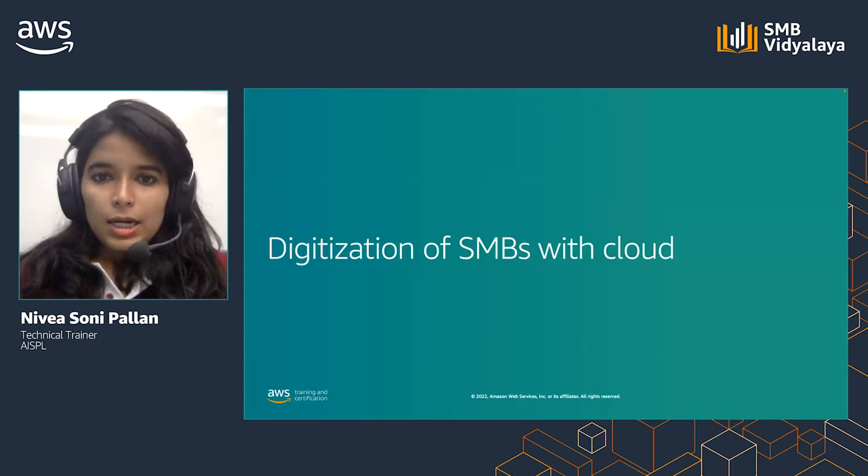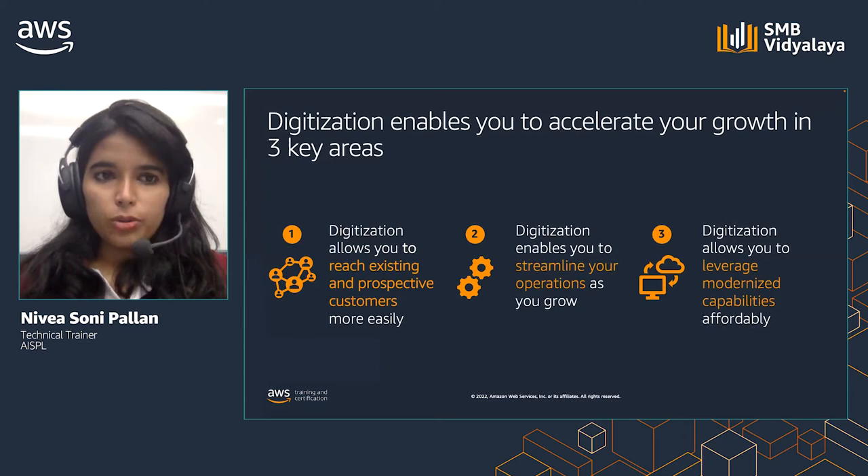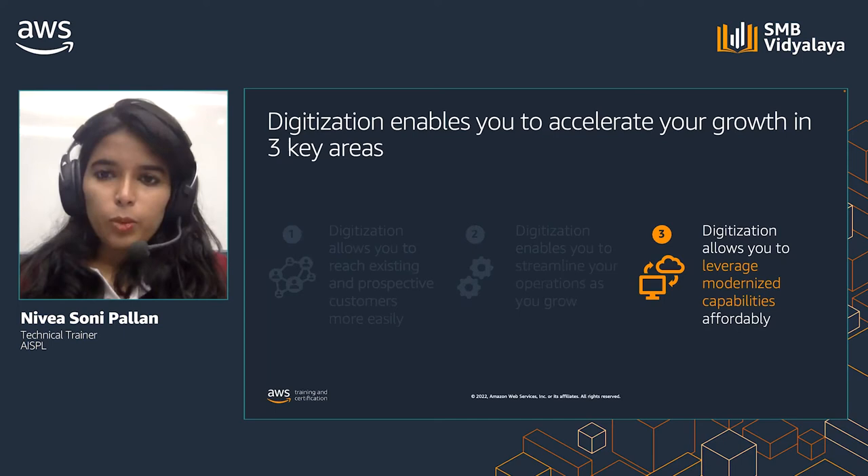Let's first understand what is digitization. It is the infusion of technology into the everyday workings of a business. Digitization enables you to accelerate your growth in three key areas. Today, we will zoom into the third area on modernized capabilities.